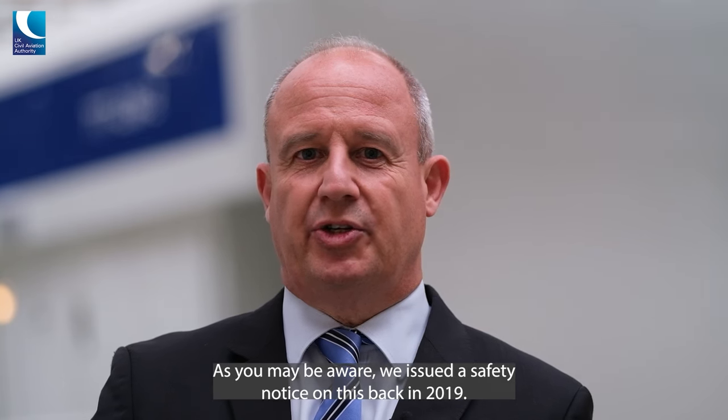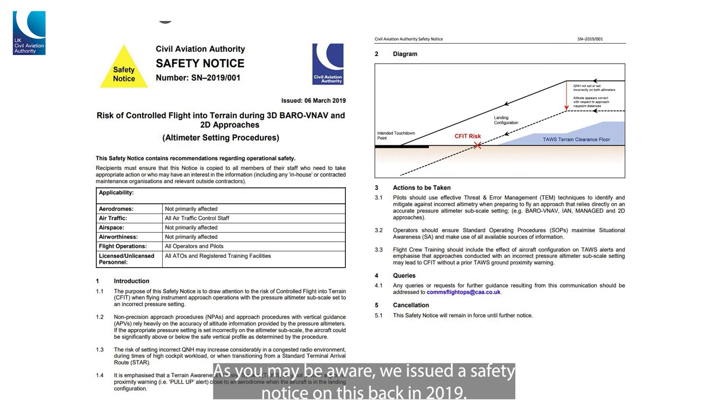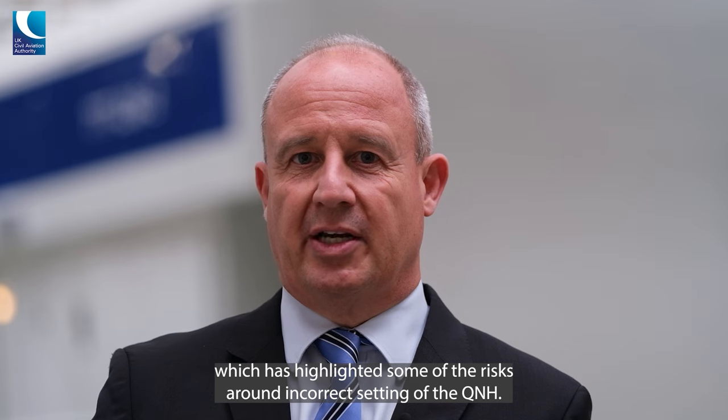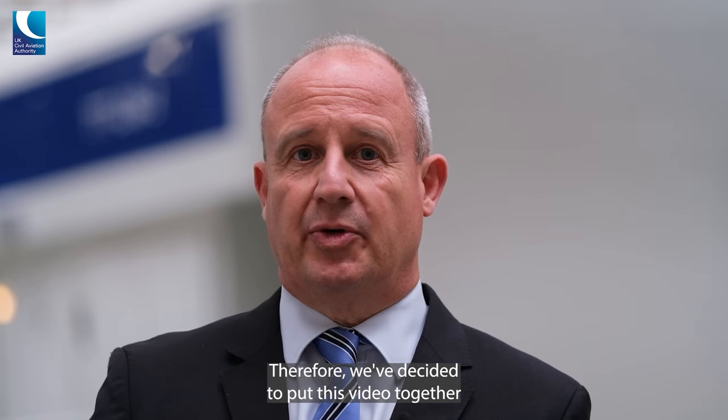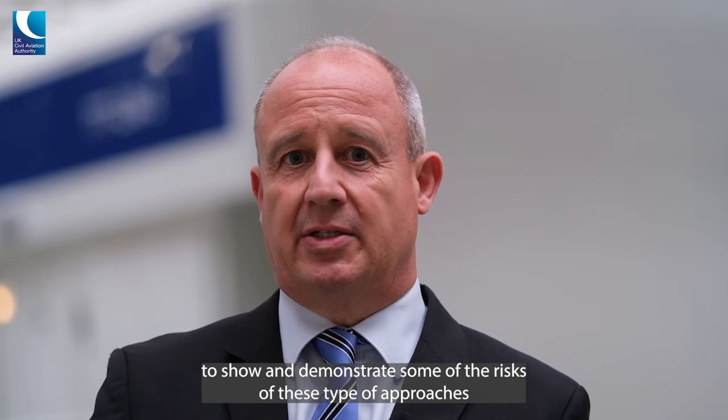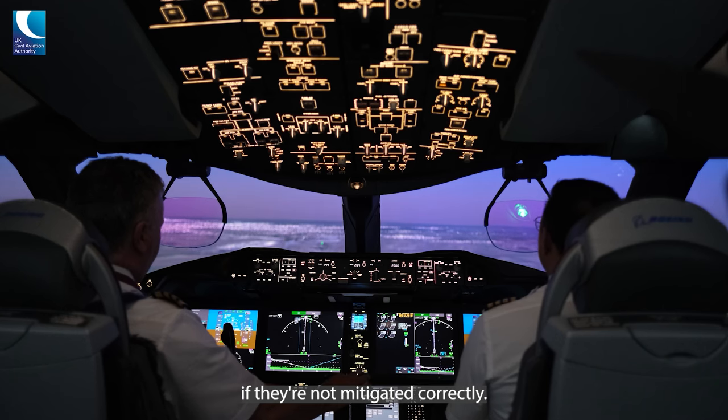I'm very pleased to be introducing this video we've created to educate on the risks of required navigation performance approaches. As you may be aware, we issued a safety notice on this back in 2019 and there's also been a recent high-profile event in Paris which has highlighted some of the risks around incorrect setting of the QNH. We've decided to put this video together to show and demonstrate some of the risks of these type of approaches if they're not mitigated correctly.